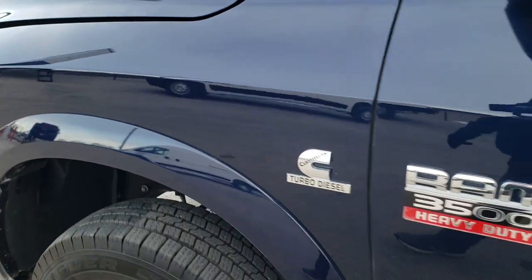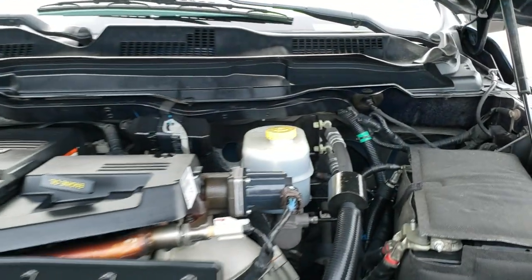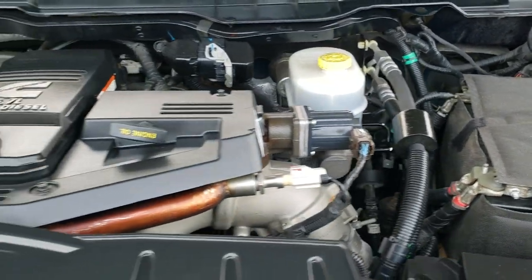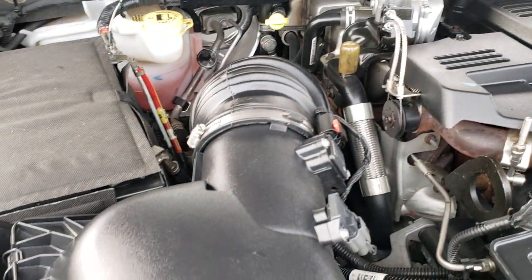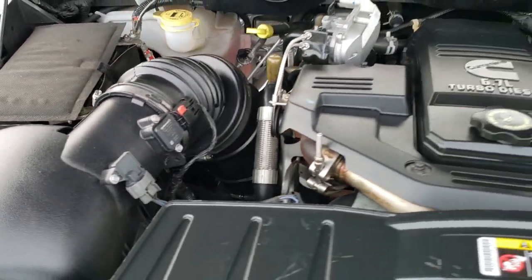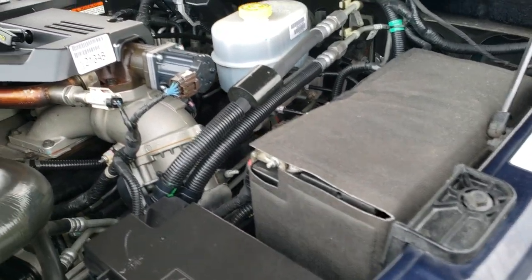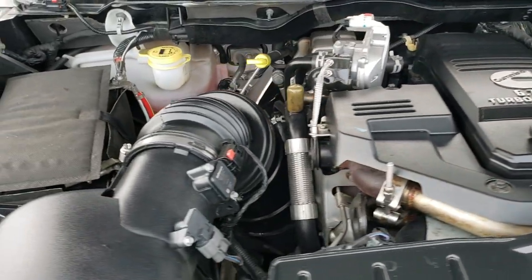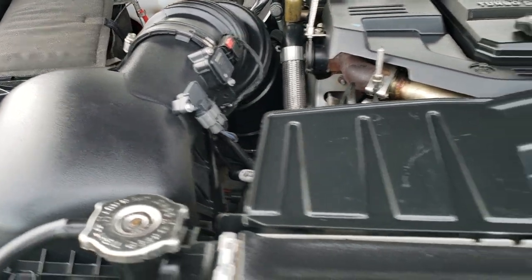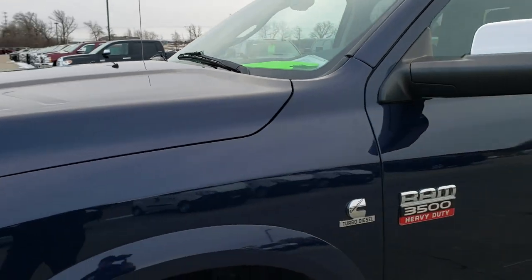I would personally like to thank you for checking out the video today, and hopefully from this HD video you have been able to tell just how clean this truck is, inside and out. Under the hood we have the 6.7 liter Cummins diesel — the engine bay is very clean and it runs very smooth. This truck has been fully safetied and inspected by our service shop, has a fresh oil and filter change, all fluids have been checked and topped off, and it has been gone through mechanically 100% and is 100% ready to go.